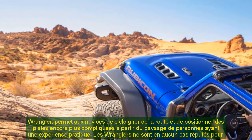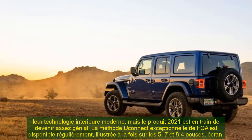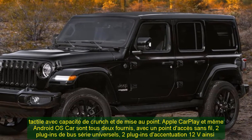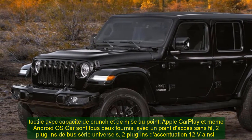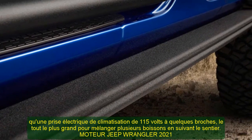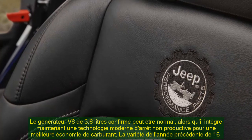The proven 3.6-liter V6 engine is standard, and it now incorporates idle stop-start technology for better fuel economy. Fuel economy is up to 18 city and 23 highway with the new 8-speed automatic, and 17 city and 23 highway with the new 6-speed manual. New this year is a 2-liter turbocharged four-cylinder engine, good for 270 horsepower and 295 lb-ft of torque, mated to a new 8-speed automatic transmission. That engine incorporates a mild hybrid technology with idle stop, fuel shut-off, and regenerative braking. No word yet on EPA fuel economy ratings, but Jeep is clearly watching efficiency this time around.